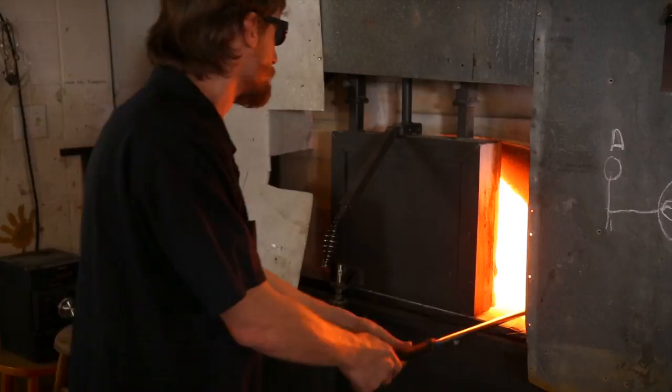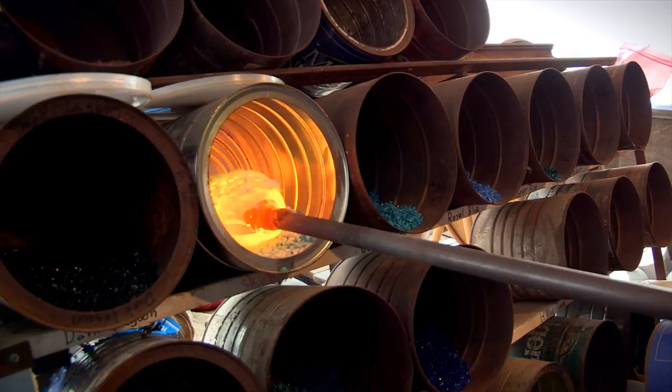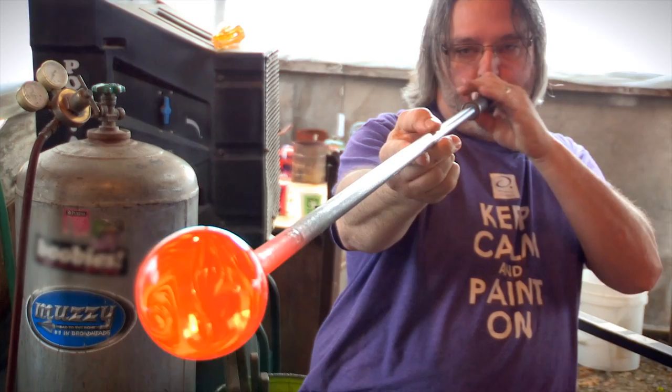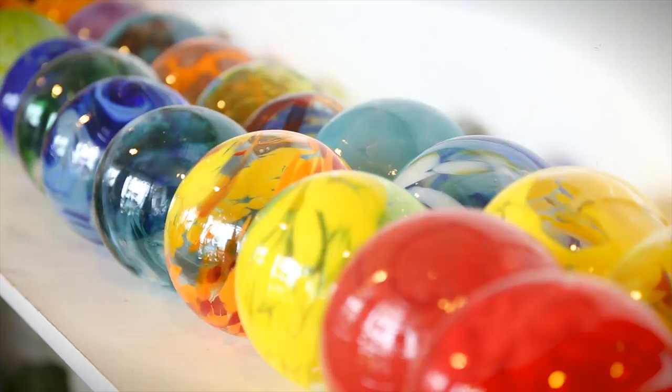The whole process of making glass is: you gather hot clear glass, maybe get another gather, roll it in color, heat it up, blow a bubble, blow it some more, and then you shape it and let it cool down, knock it off, and put it in the annealing oven for 12 hours. The glass cools down really slow to take out all the stresses so it won't crack.